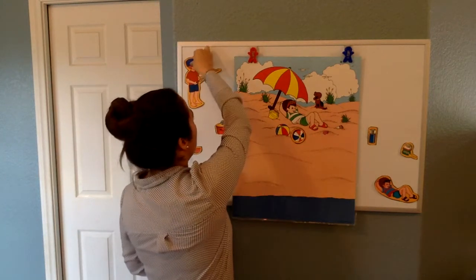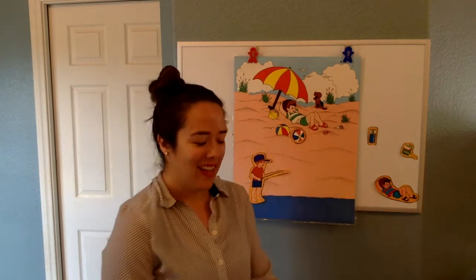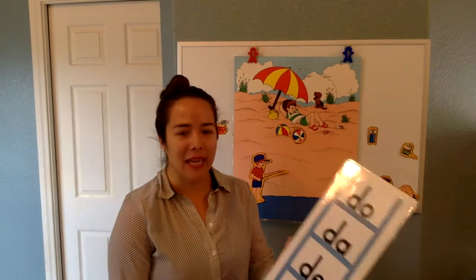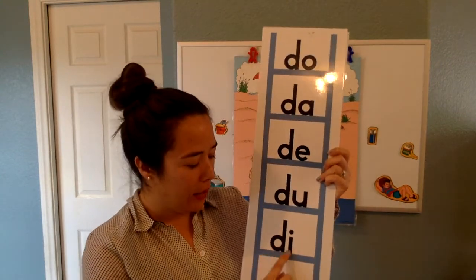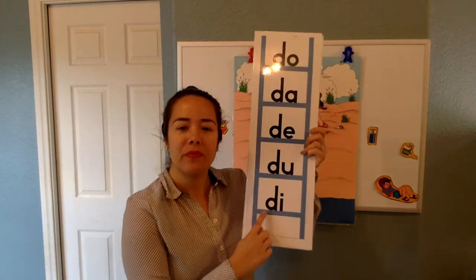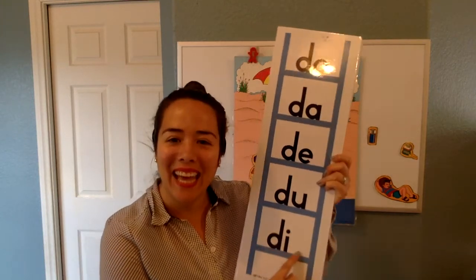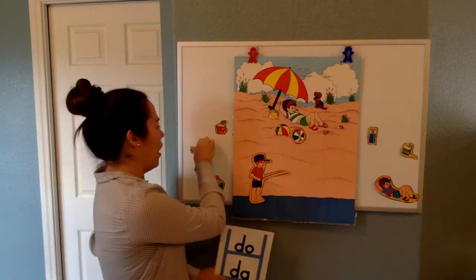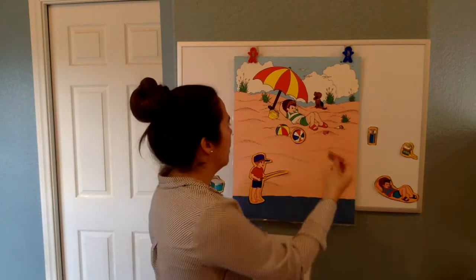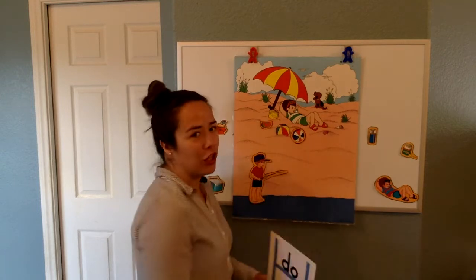How about Maddie wants to put this guy here like he's going fishing. All right. Let's call Juliet. Juliet, can you read this one for me? DA — it says DA. Nice job, Juliet. I think Juliet's going to pick the watermelon because I think Juliet likes her fruits. We're going to put it right here so he can eat it later.